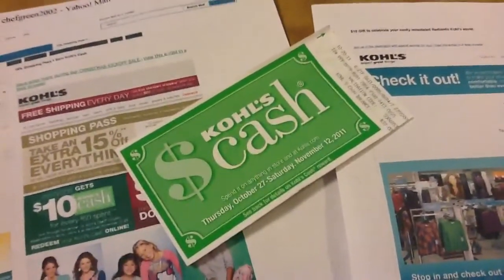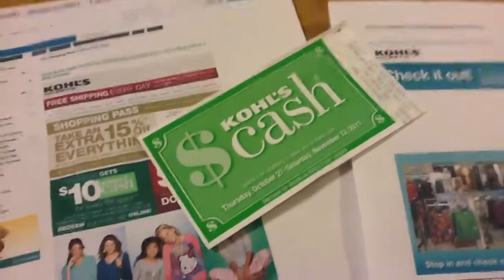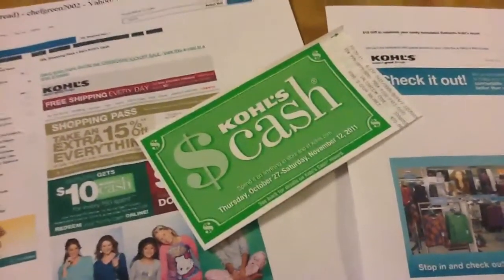So thanks for watching, everybody. Happy shopping. Get out there and take advantage of some of these deals. I'll show you later on what I picked up. Alright, have a good one.